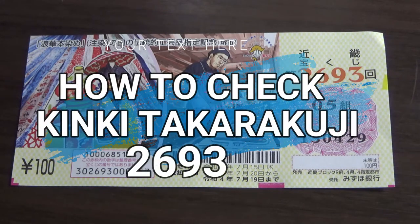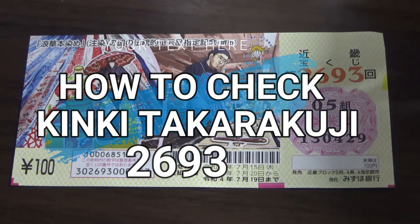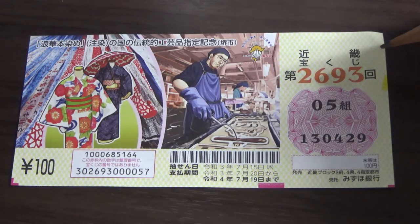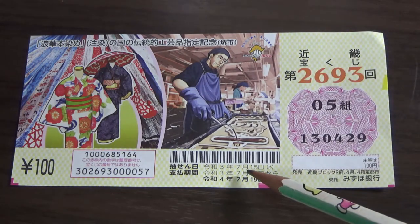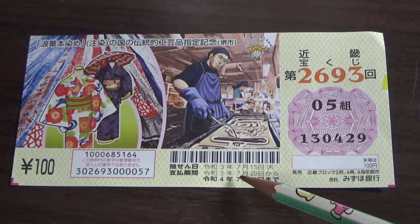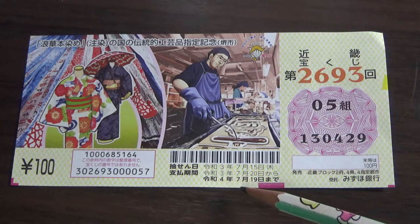Hello my lottery friends, it's James in Japan. It is July 24th 2021. I'm going to show you how to check Kinky Takodaku-ji for drawing 2693. The drawing date was on July 15th Reiwa 3. The payout period is between July 20th Reiwa 3 until July 19th Reiwa 4.